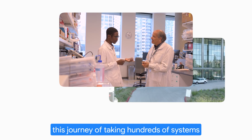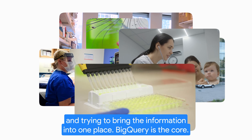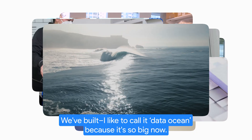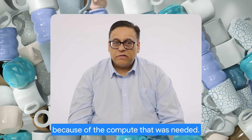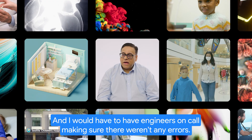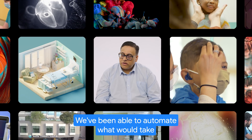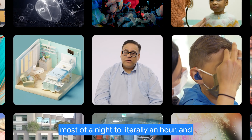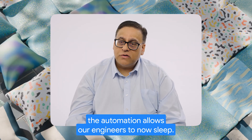We've gone through this journey of taking hundreds of systems and trying to bring the information into one place. BigQuery is the core — I like to call it a data ocean because it's so big now. We used to run all of our processes at night because of the compute that was needed, and I would have to have engineers on call making sure there weren't any errors. We've been able to go to Google Cloud and automate what would take most of a night to literally an hour.